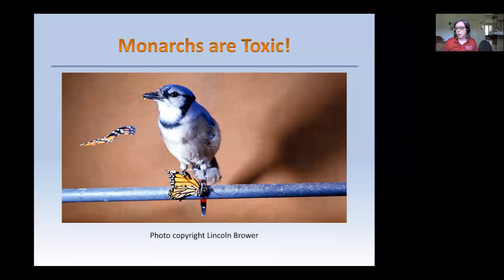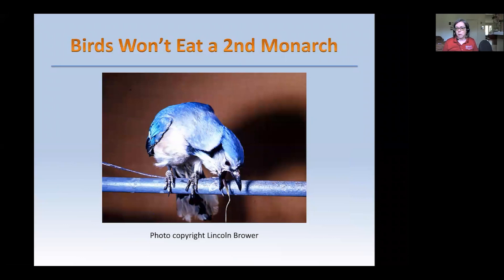What happens when a bird eats a monarch butterfly? This iconic image was taken by Dr. Lincoln Brower, who was doing research on exactly that question. Well, this is what happens: it vomits. The cardiac glycosides and other poisons in the milkweed plants cause an immediate reaction in animals. This image used to appear in many biology textbooks throughout the United States. The bird is not interested in eating a monarch butterfly again because it associates the bright orange and black coloration with what happened to it after eating the butterfly.